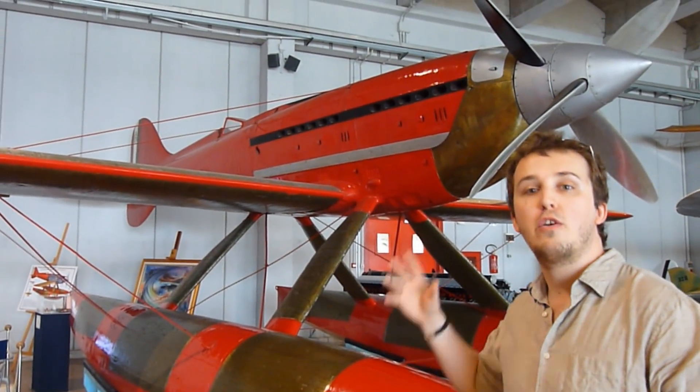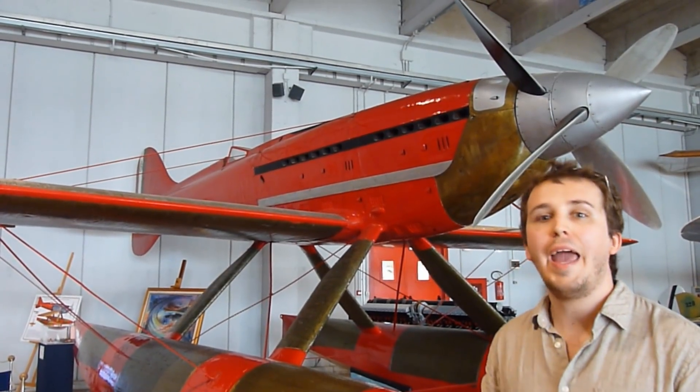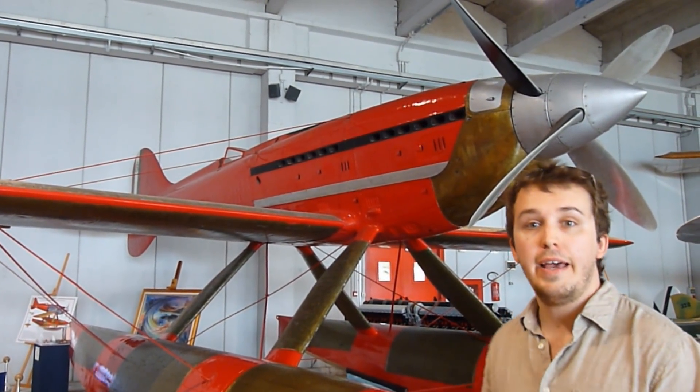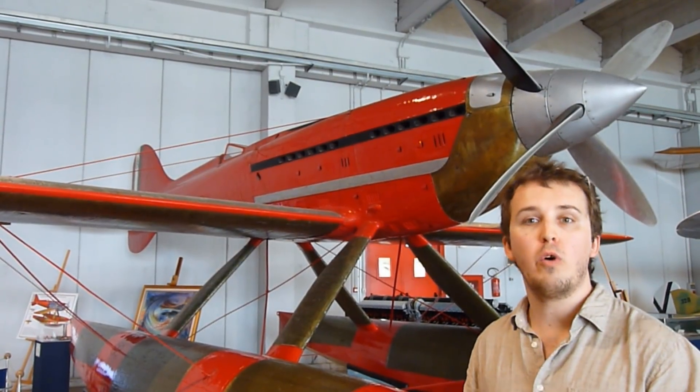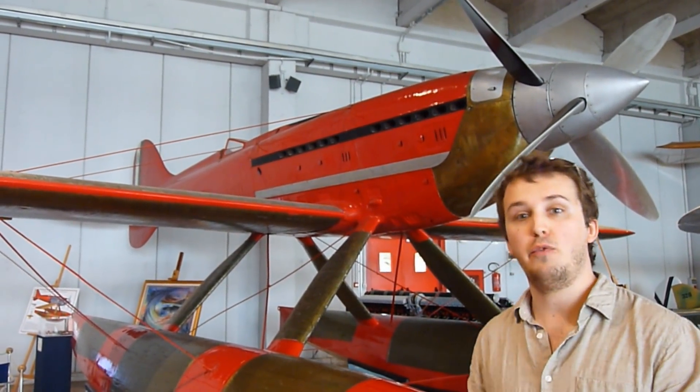Even though this aircraft was designed for the 1941 Schneider Trophy, it was not able to compete. The engine in particular gave the designers more and more troubles every day, and the aircraft wasn't ready until 1933.